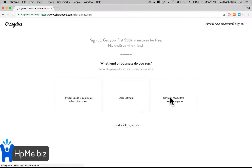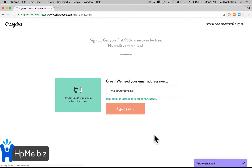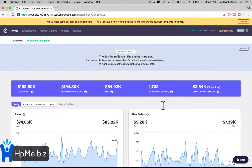So sign up for free. It doesn't really matter what you sign up to at first — physical goods, e-commerce, subscription boxes. I'll do it security related because most people watching this are in the security industry. It'll start you off on a test site so you can play around with it.